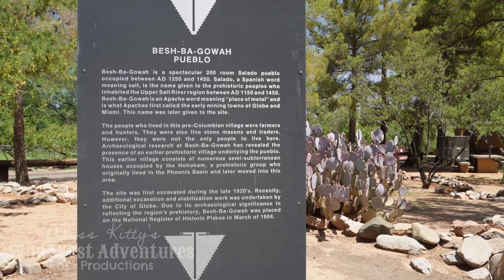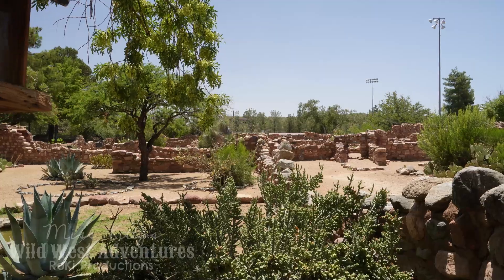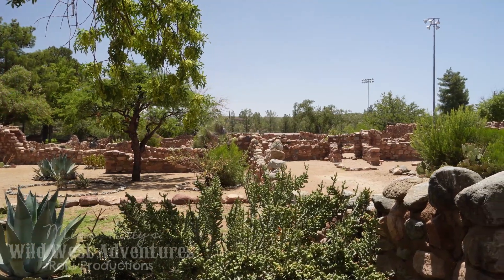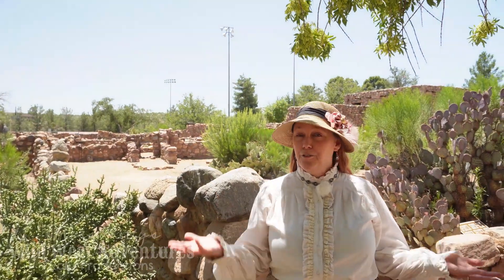Beshpagawa is an Apache word meaning 'place of metal,' which I thought was kind of cool. Walking around this site, it reminds me a lot of Tuzigoot. Let me know down in the comments if you've ever been to Tuzigoot or Beshpagawa, or any other ruins I should check out — preferably in the Southwest.